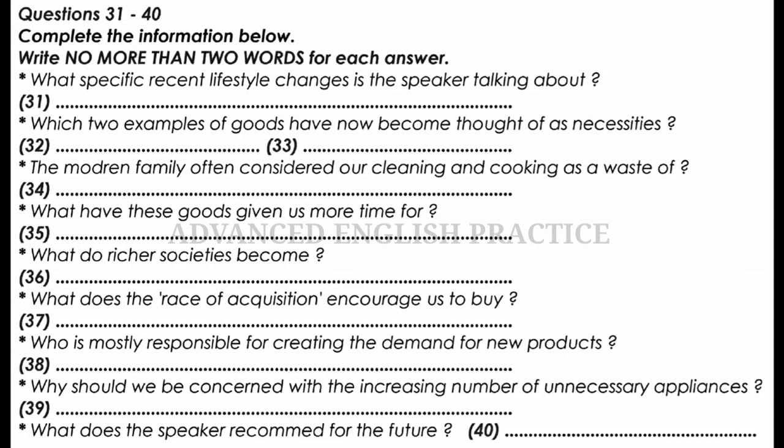I thank you very much for coming today and listening. That is the end of Part 4. You now have half a minute to check your answers.